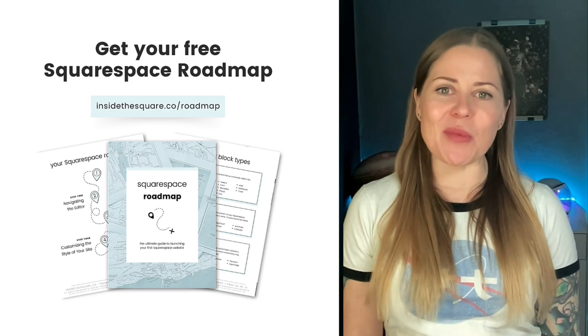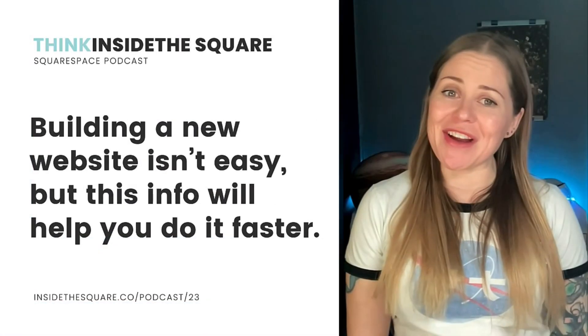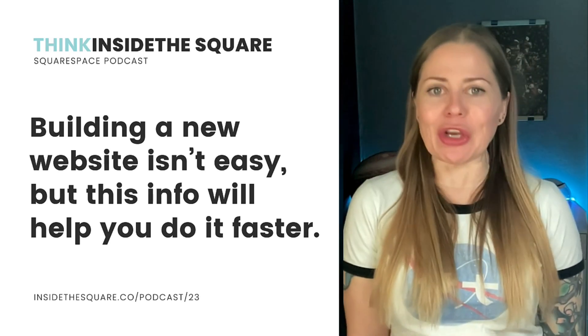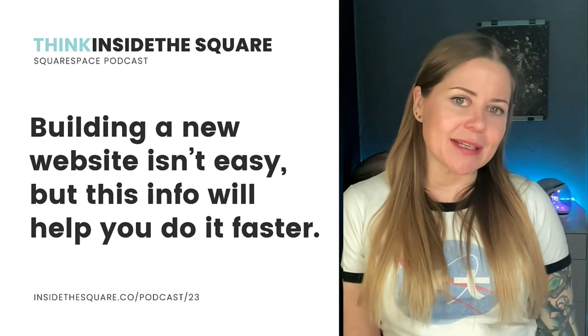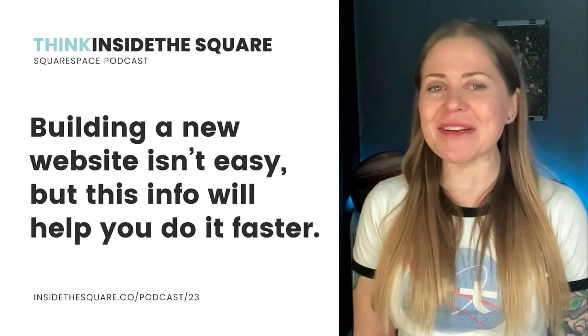That's available at InsideTheSquare.co/roadmap. It's no secret that I love Squarespace. They make it easy for anyone and everyone to build a good looking website. Pick a template, update the content, change a font and a color or two, and voila, your new website is ready to rock.